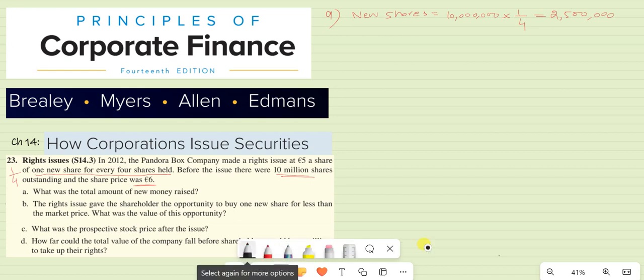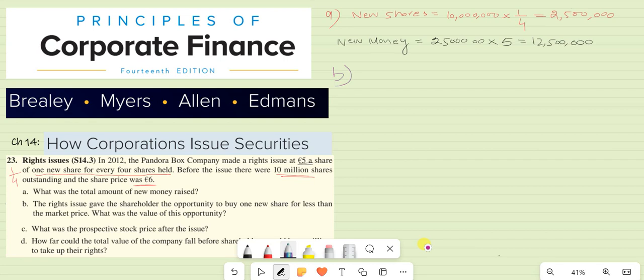Now we can calculate the new money raised. This will be the new shares — 2.5 million — multiplied by the right issue price of $5. So by multiplying, we get 12.5 million dollars. That's the answer to Part A.